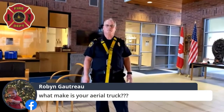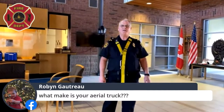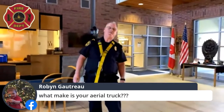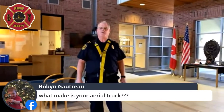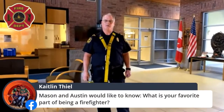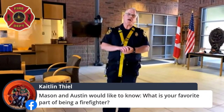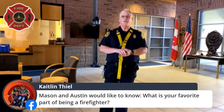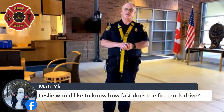Robin is wondering what make the aerial truck is — great question. It's a Pierce aerial, made by the Pierce ladder company. Mason and Austin would like to know what your favorite part of being a firefighter is. There are many favorite parts, but I think most firefighters would tell you it's being able to go out and help people when they need help.